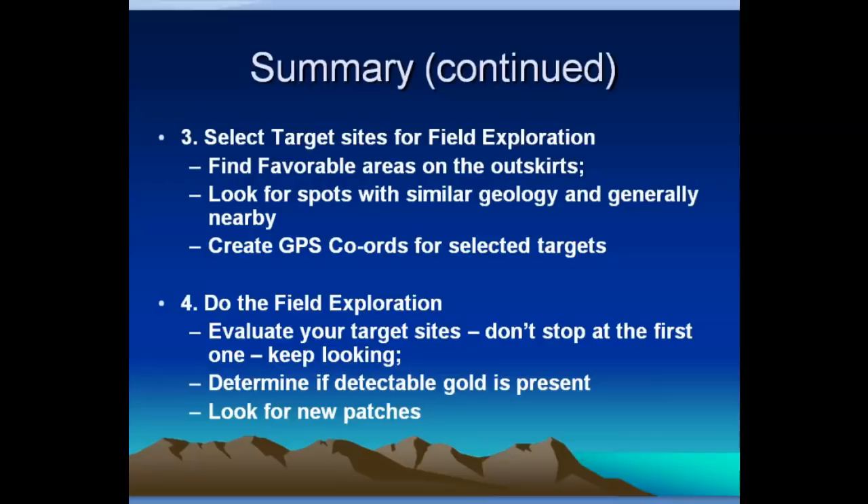Look for favorable areas on the outskirts. On the periphery of a lot of these districts, there may be little-known spots that haven't received the examination they deserve. If you use maps online that can designate GPS coordinates, you can say you're interested in a spot right here and generate GPS coordinates to place yourself right there when you get out in the field — that's really handy. Then do your field exploration. Get out there and evaluate the target sites. Don't stop at the first one. Keep looking, keep trying. Remember that old prospector who kept wandering from place to place.